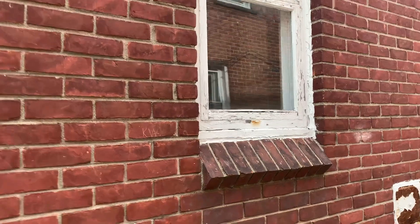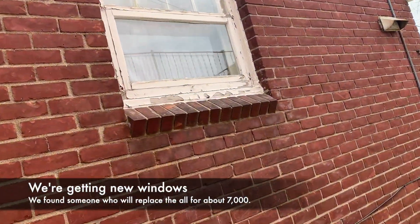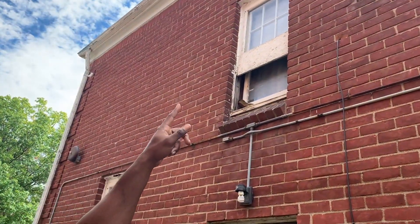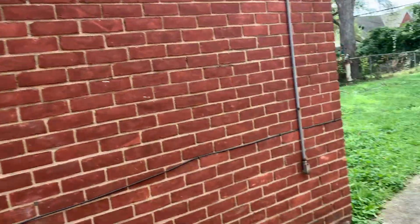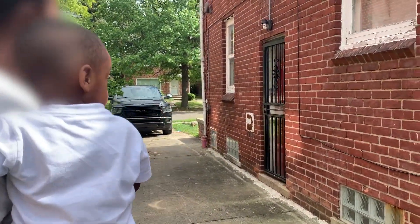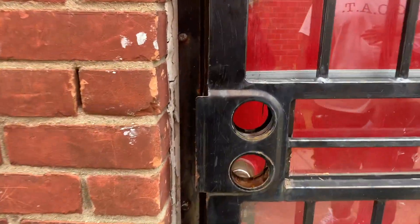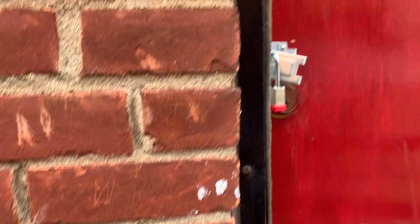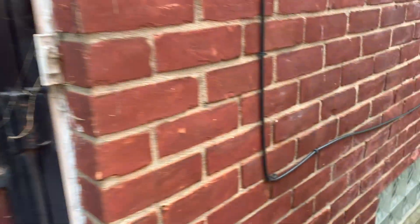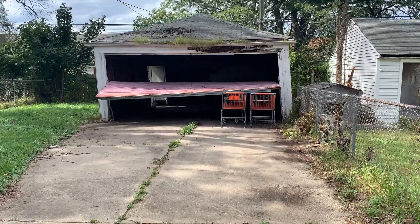During the walkthrough, they discuss the windows — if they just need to be painted rather than replaced, since new windows would cost about $10,000. They note the foundation looks solid and discuss adding a new security door. There's also a leaning box structure that definitely needs to be fixed.